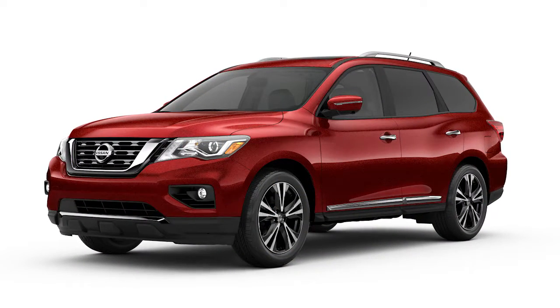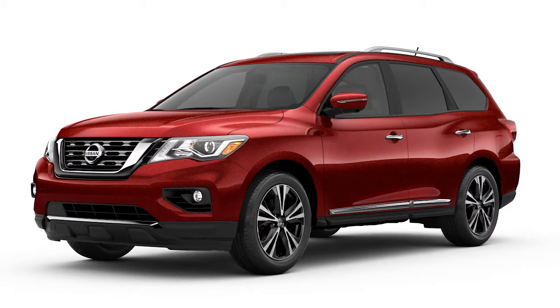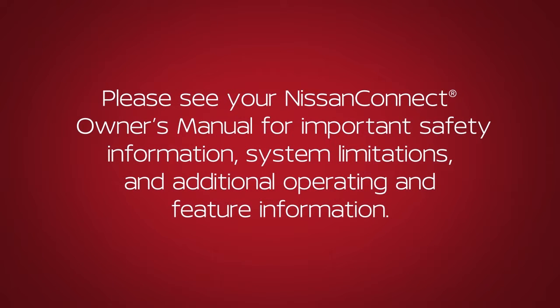Service availability varies by vehicle and model. A Sirius XM Travel Link subscription is required to use these features. For more information, please visit www.siriusxm.com/travellink. Please see your Nissan Connect Owner's Manual for important safety information, system limitations, and additional operating and feature information.